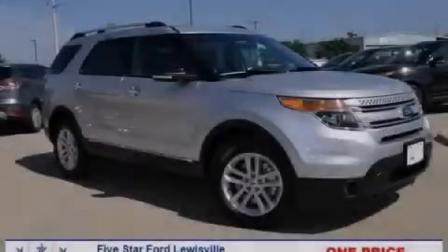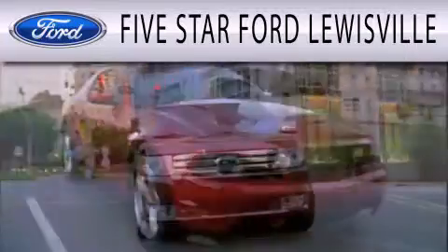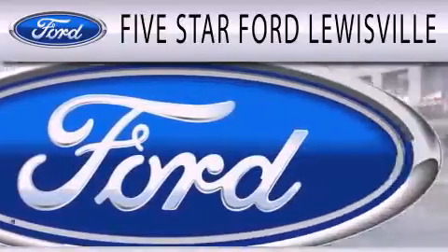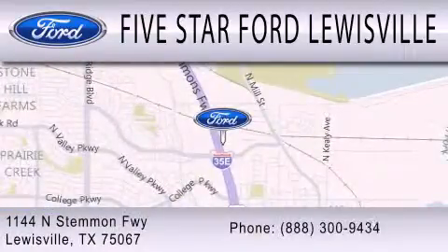Stop by today and test drive this automobile for yourself. 5 Star Ford Louisville is dedicated to doing everything possible to ensure that the experience you have selecting your next vehicle is as pleasant as possible. We are located at 1144 North Stemmons Freeway in Louisville.